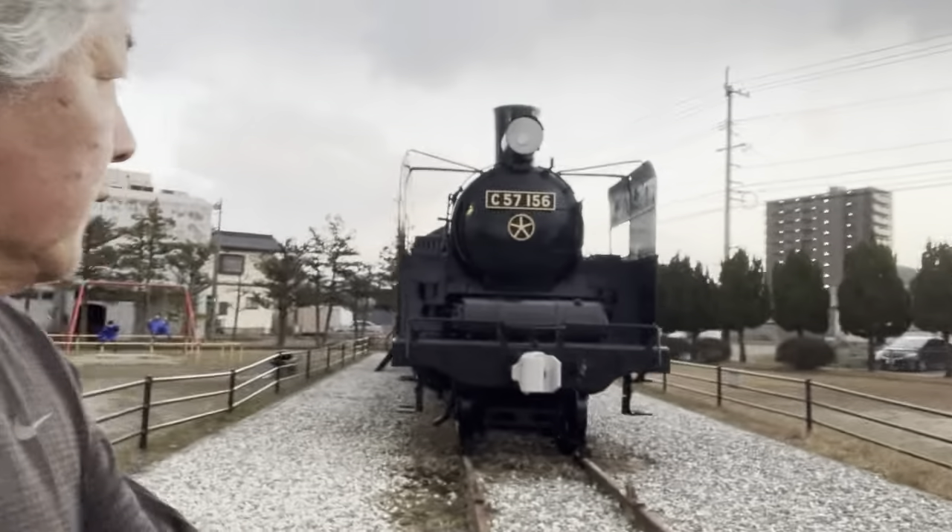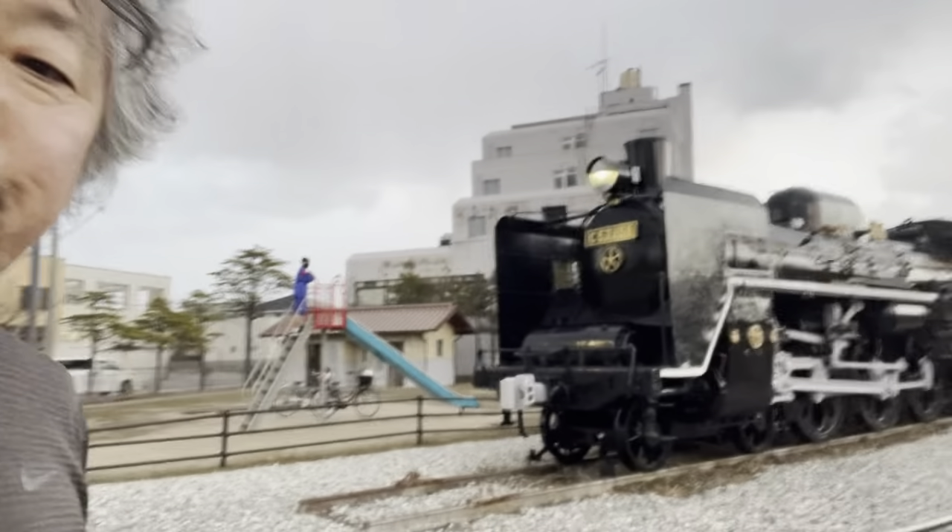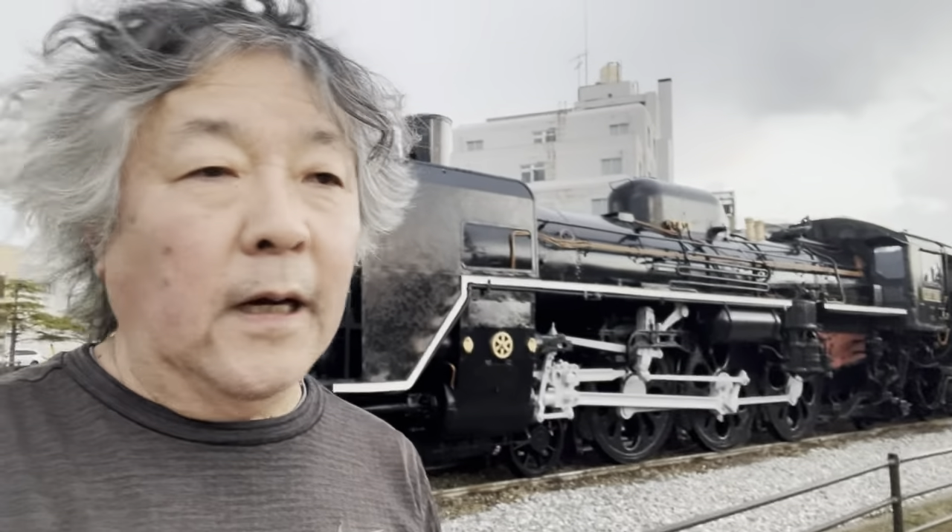It is such a serendipity to discover this steam locomotive in the city of Masuda. It's a really wonderful place. I keep my morning run — well, this is not actually a morning run, this is an evening run, but categorically it's something similar to a morning run.